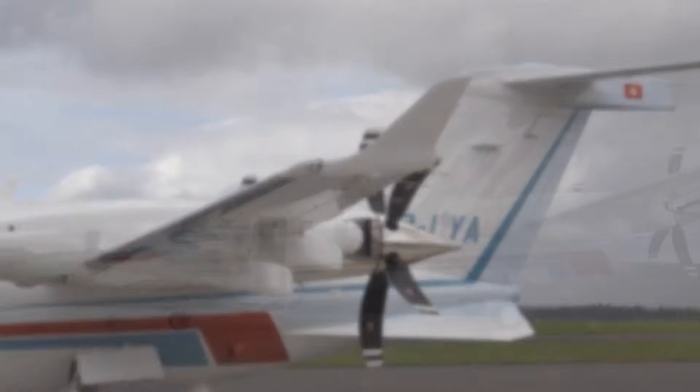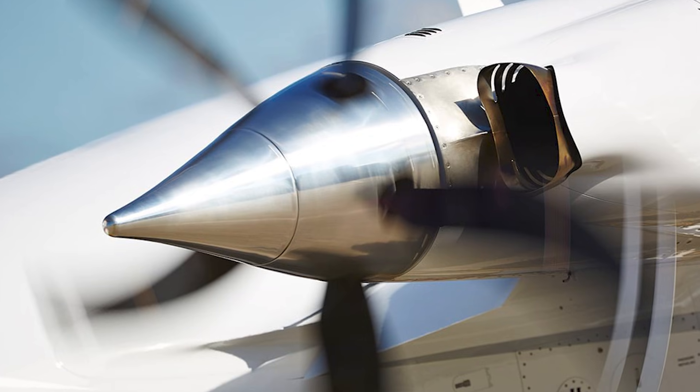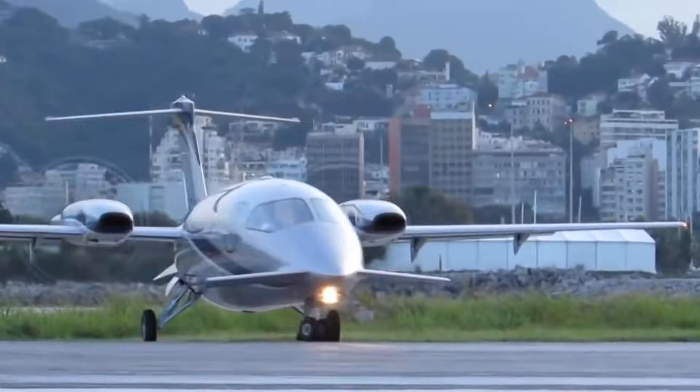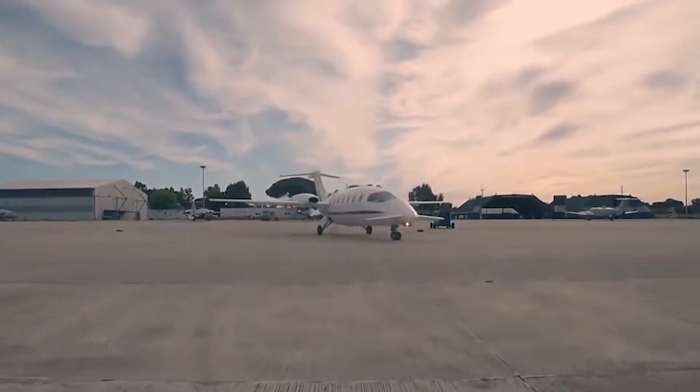The wings sit forward where you don't expect them. The engines aren't pulling from the front — they're pushing from behind. It looks fast standing still, like it skipped a few steps in aviation evolution.